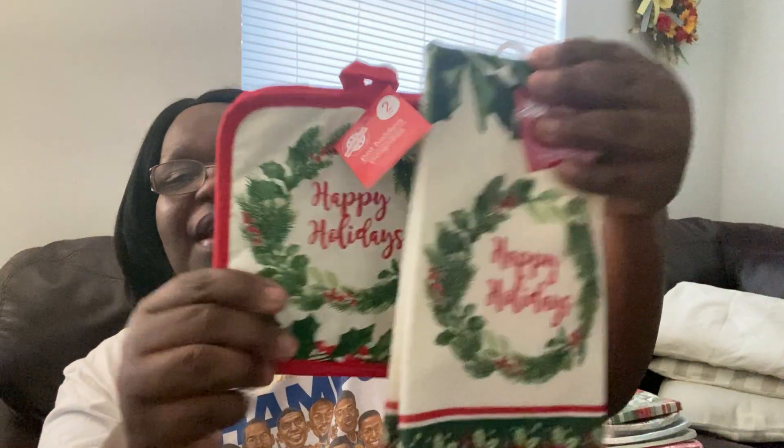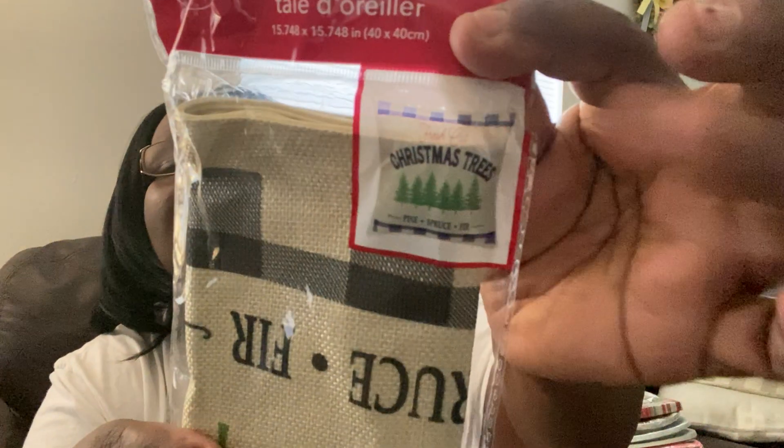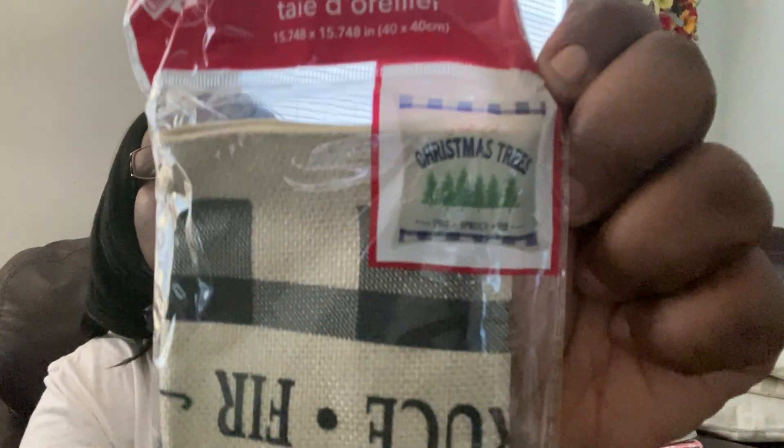I did pick up some pillow covers because I'm definitely going to take my fall pillow covers off and put on Christmas ones. This one says 'Christmas Trees' on it — I won't take it out of the package, but that's the decoration; it says Christmas trees on it.